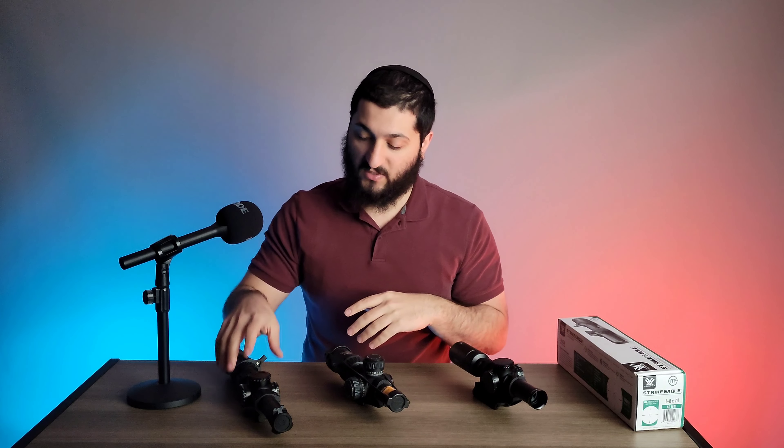They always offer really good quality optics, and again there are different tiers when it comes to Vortex. I have three different optics here in front of me, and I kind of want to compare a few of them to give you an idea of where this newer one is holding.